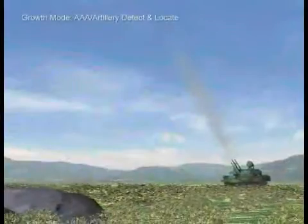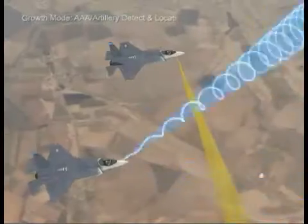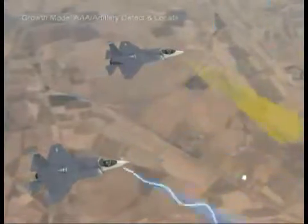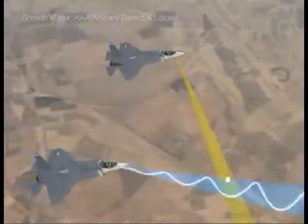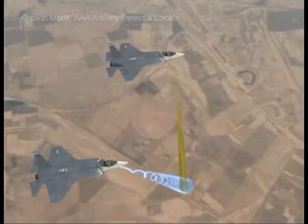AAA, artillery, and tactical ballistic missiles can also be detected. Integrating this into the mission computer will enable the EOS and AESA radar to image and ID the target, allowing an immediate counterattack to a hostile act.